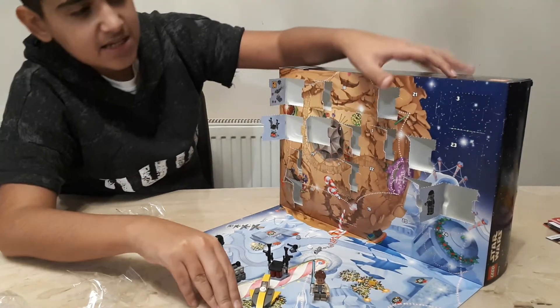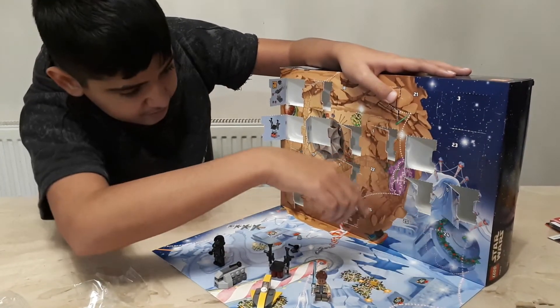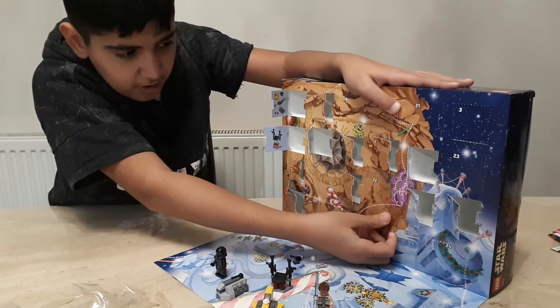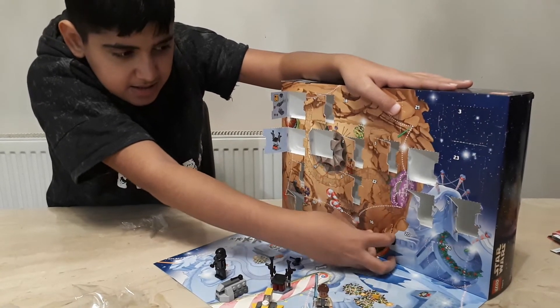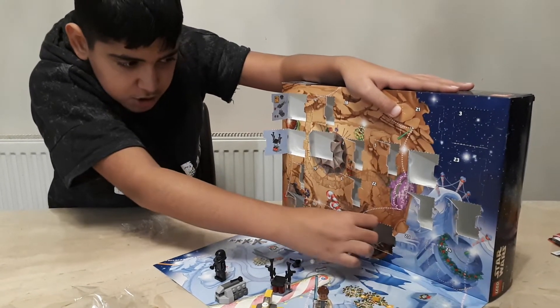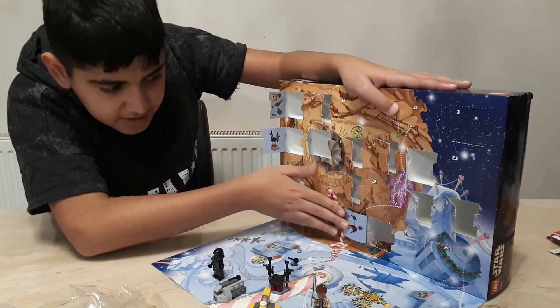Day 16 — where is Day 16? Day 15 is there, Day 16 is right over there. These things are getting hard to open. Day 16!